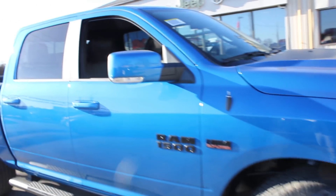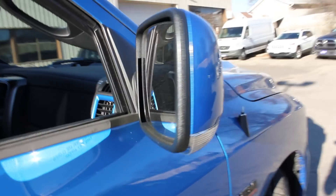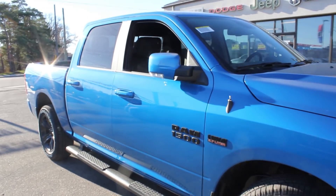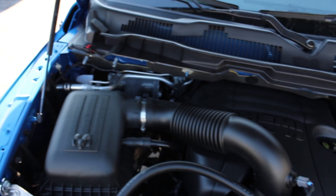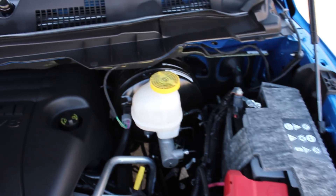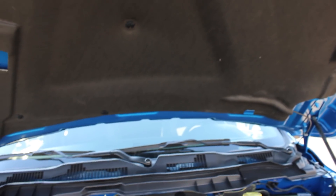On the mirrors you will notice the signal indicators, making you more visible. They are heated mirrors and they do fold in. Now let's take a look at the Hemi engine — here is the Hemi V8 engine. Here is the hood blanket, there to reduce road noise, and in case of any engine fire the rubber pieces will melt and fall down to smother the fire.